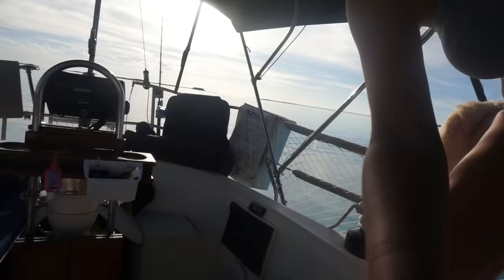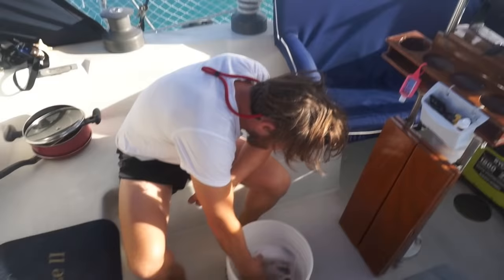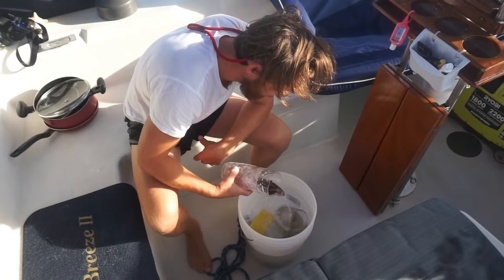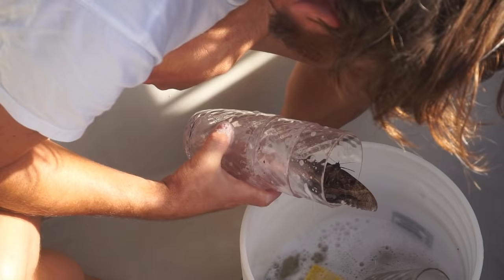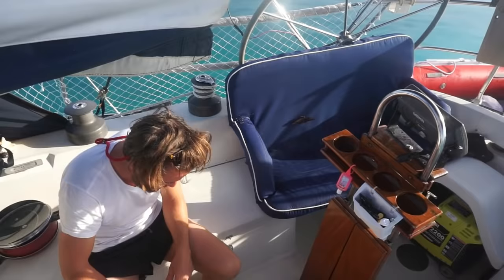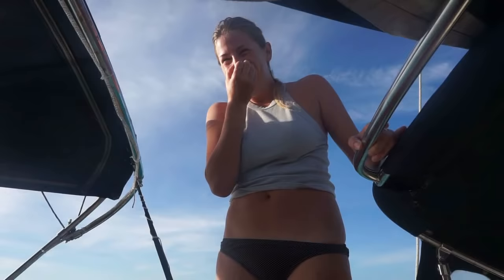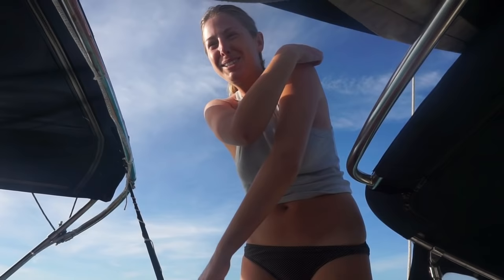A large moth was discovered hiding in a cup on deck — Megan was startled and accidentally knocked it into some water. She was very apologetic to the moth, worried she'd killed it, but it survived and she tried to help it dry off. The whole incident caused quite a commotion on board.